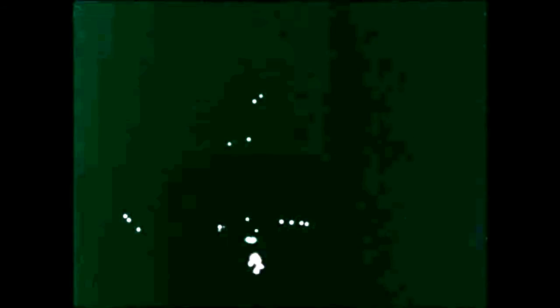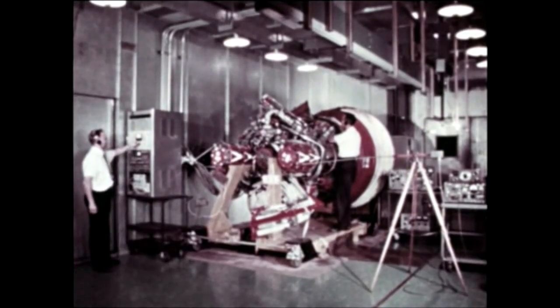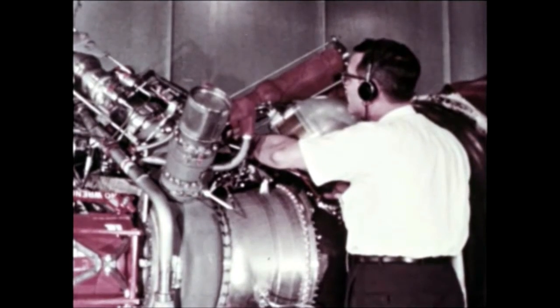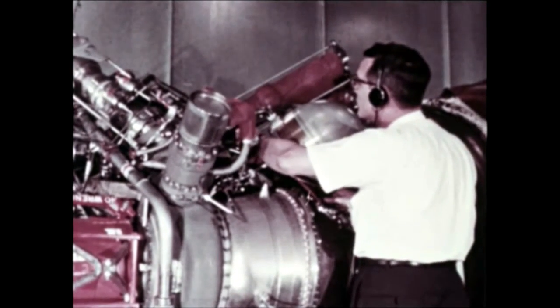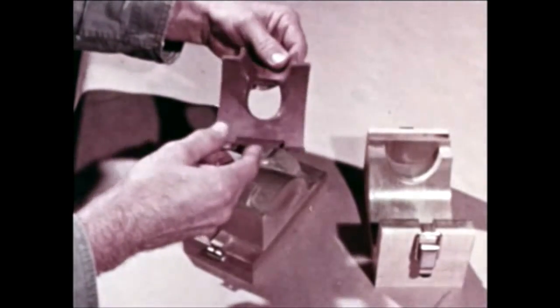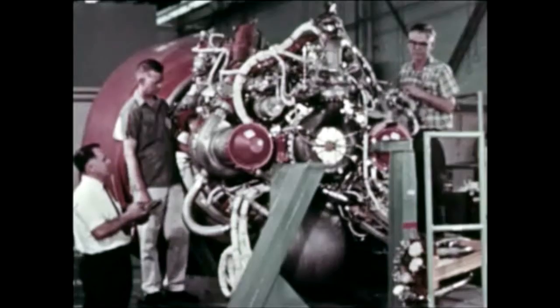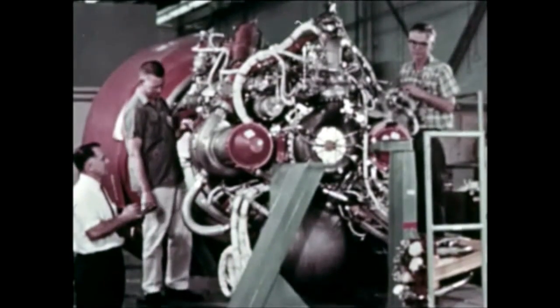At Rocketdyne's Santa Susana facility, J-2 qualification testing implemented to man-rate the engine was completed December 17th. The engine was fired 30 times for a total of 3,750 seconds. Radio interference tests, a segment of the qualification test program, were conducted at Rocketdyne's Santa Monica facility to show that the engine will neither emit nor be susceptible to undesirable interference. Rocketdyne's research and development program on J-2 engine thermal insulation is now complete. A laboratory sample was subjected to various degrees of temperature using a plasma gun to generate heat. Two J-2 engines were delivered in December, one for S4B206 at Douglas and the other for the S4B battleship stage at Marshall.